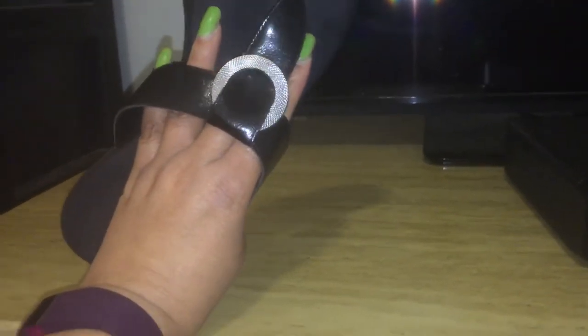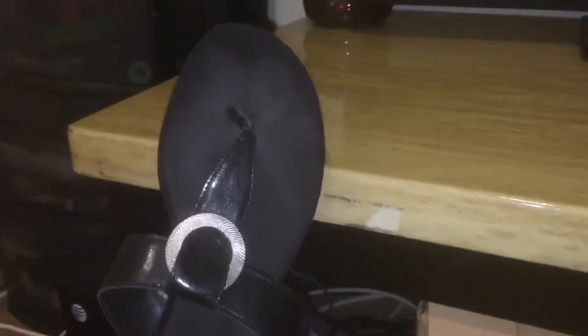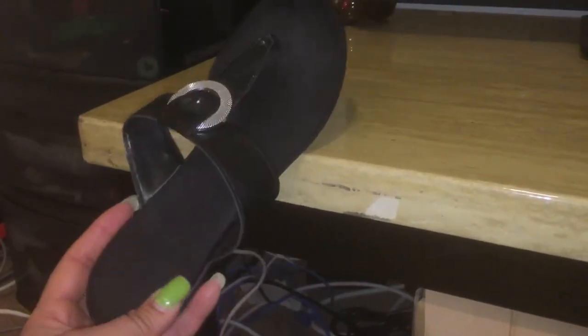These are another pair of kick-arounds I love. These are Aerosoles — I got them from fullbeauty as well. They have a silver stud on them, memory foam on the bottom, a nice flat heel, and they are very, very comfortable. Love this shoe.